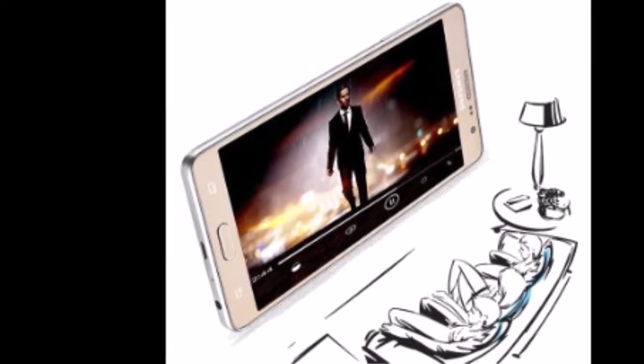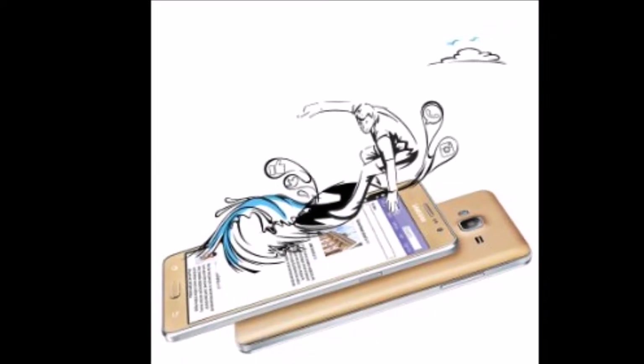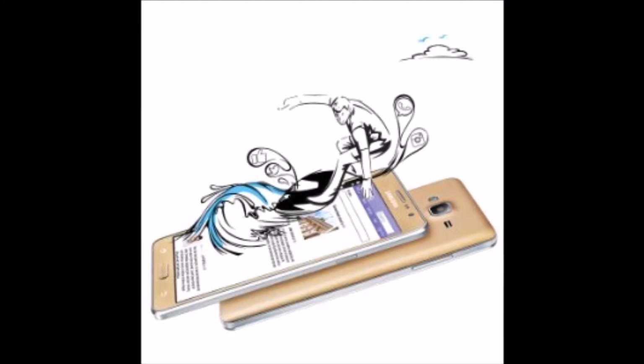Game like a Pro. With enhanced memory in the Galaxy On7 Pro, play your favorite game seamlessly and mount the leaderboard to ace it.